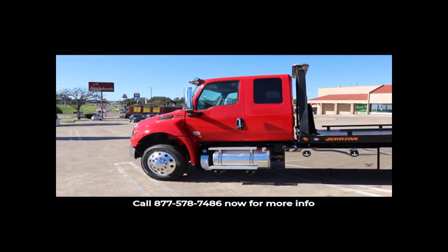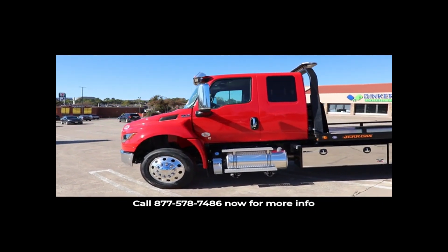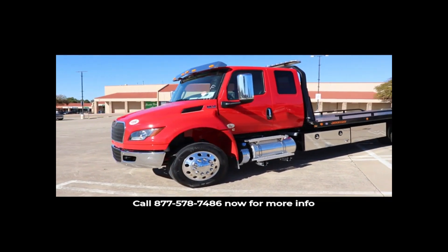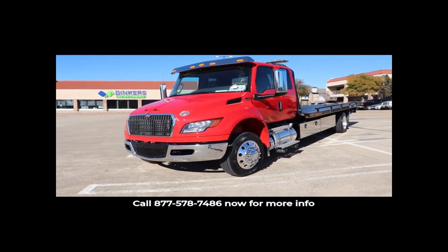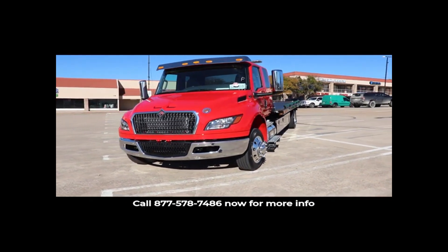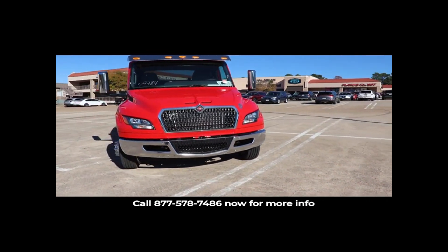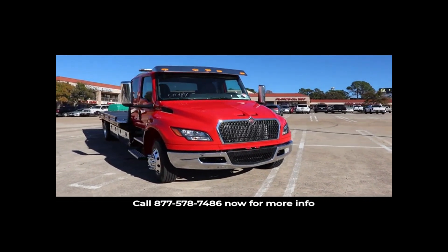The chassis also comes equipped with air disc brakes, air ride suspension, cab air suspension, 22.5 aluminum wheels, a 70 gallon aluminum fuel tank, driver and passenger air seats, and a chrome bumper.